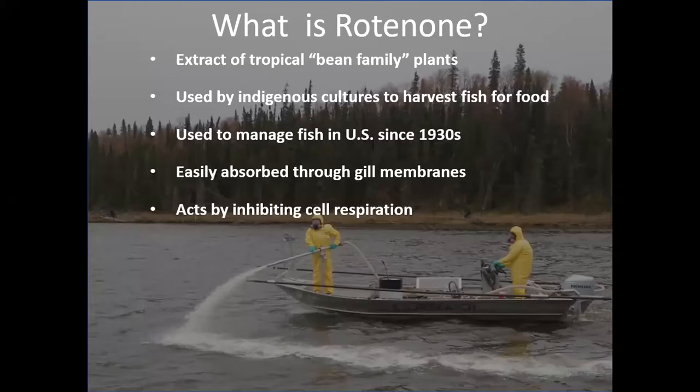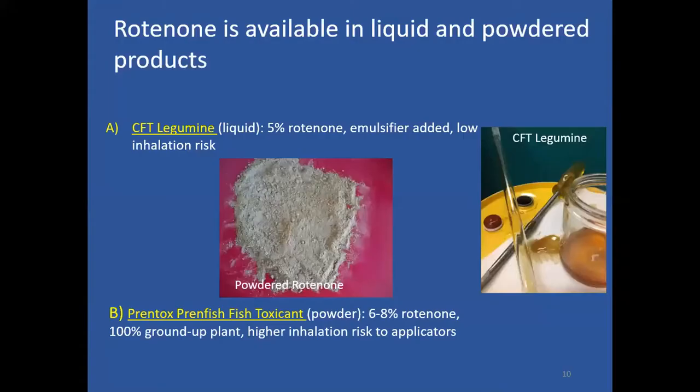Rotenone is absorbed quickly through gill membranes, so it works specifically on gilled organisms. It acts by inhibiting cellular respiration — specifically, a fish isn't able to utilize the oxygen in its blood.